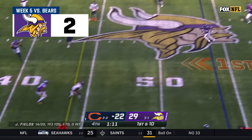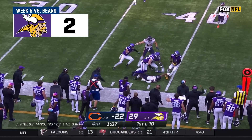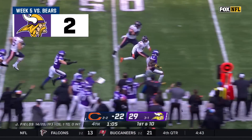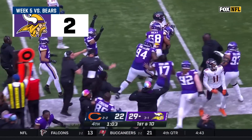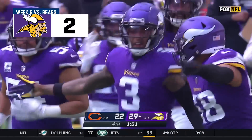Fields underneath, he finds the former Viking Amir Smith-Marsette, and it's stripped away by Dantzler! He takes it down into Bears territory — a huge turnover with a minute to go.